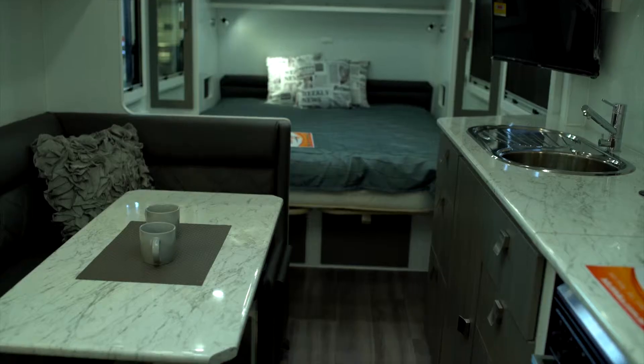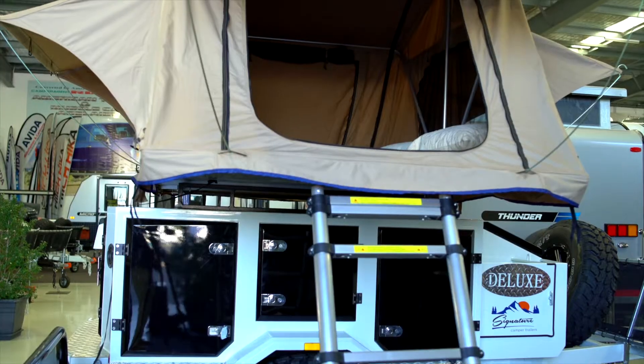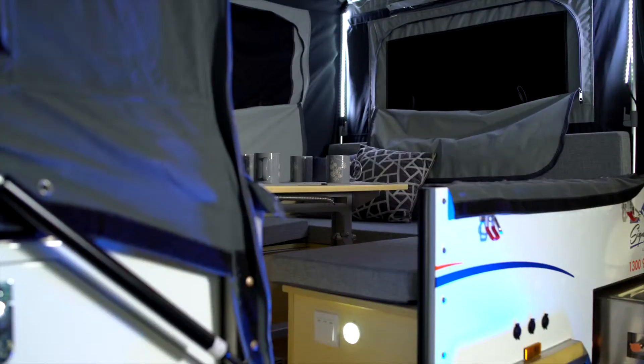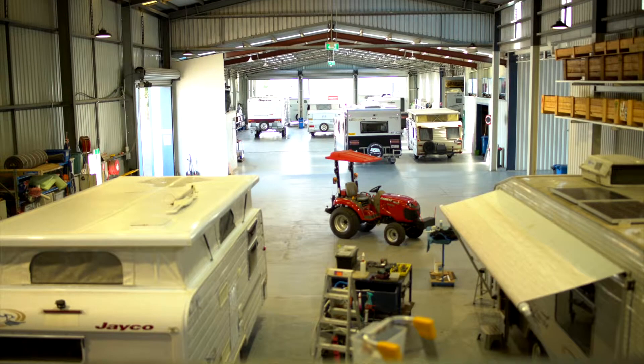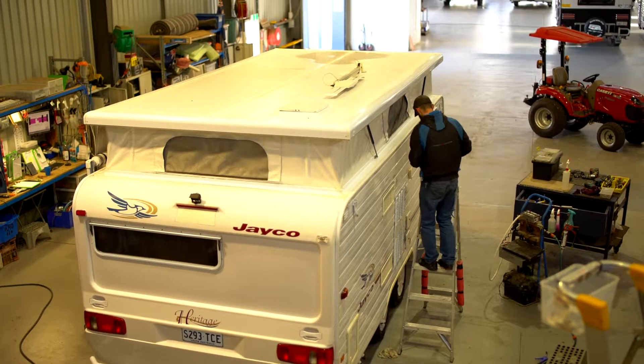We've more recently also branched into brand new camper trailers and we have the full Signature range, which has a number of models and we're very excited about the future with Signature camper trailers. We have also built a large RV service department right next door, which is brilliant because we've got plenty of room and plenty of access for all different types of repairs.